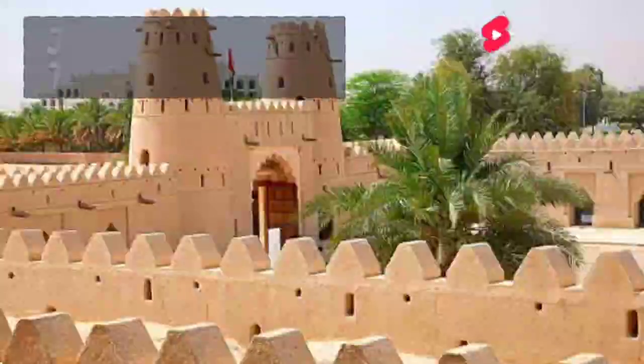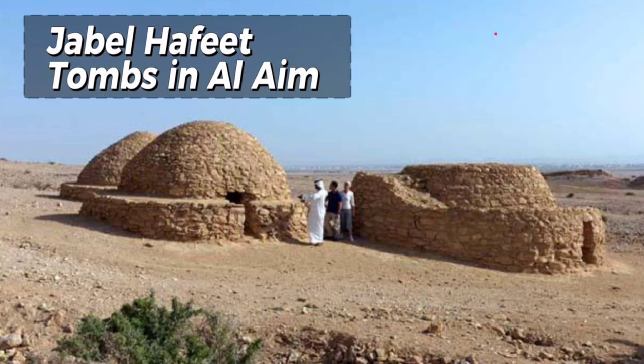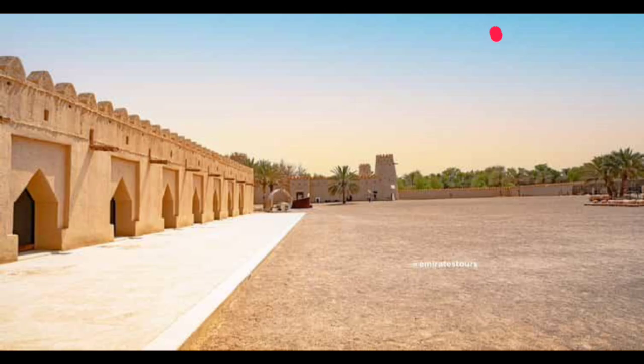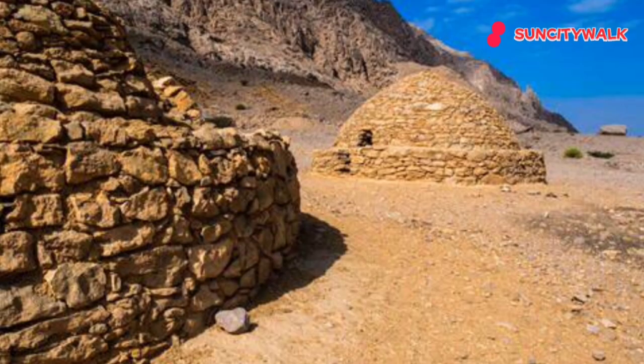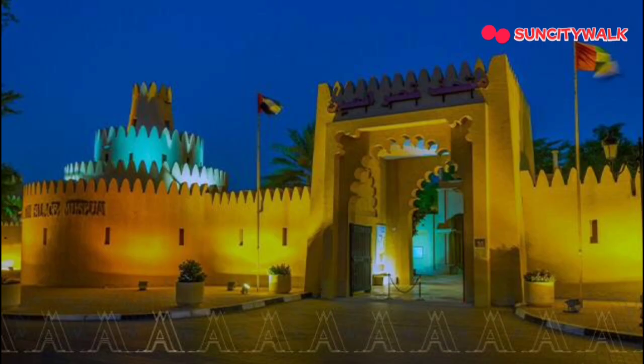Next up, we have the Jebel Hafit tombs in Al-Ain. These ancient tombs date back over 5,000 years and offer a fascinating glimpse into the UAE's rich cultural heritage. The tombs are set amidst a stunning mountain landscape, making it a great spot for hiking and adventure. And the best part? It's completely off the tourist radar, making it a real hidden gem.